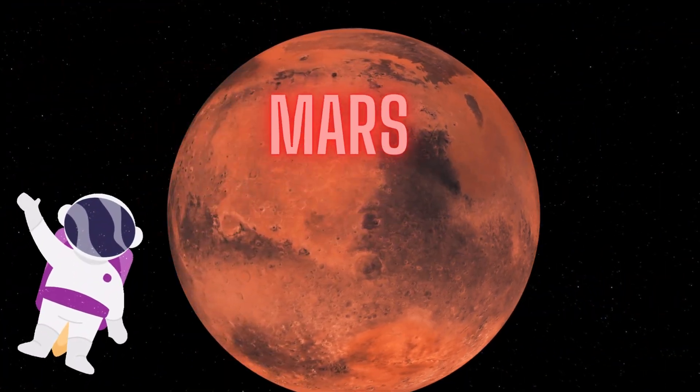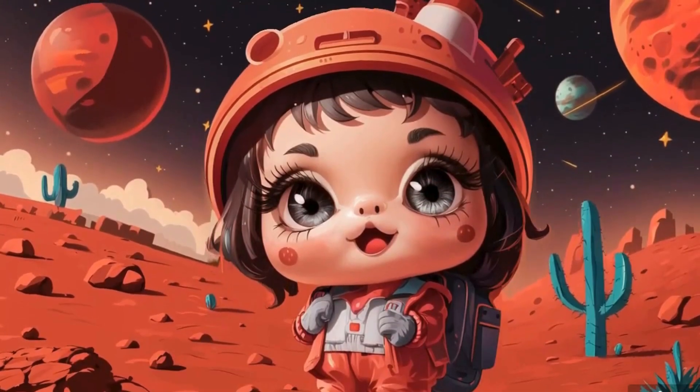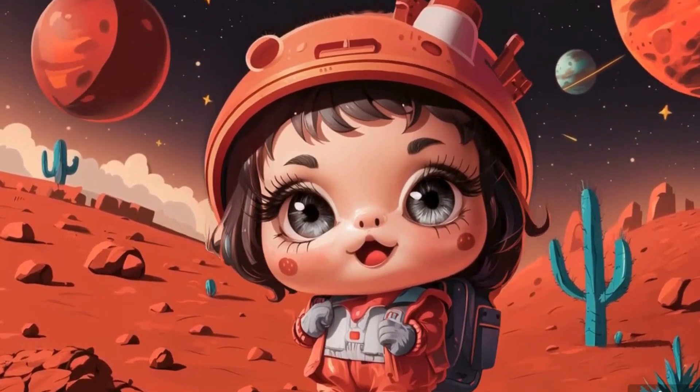Moving on, we have Mars. Mars is often called the Red Planet because of its rusty color. It's also the focus of many space missions as scientists search for signs of past or present life.